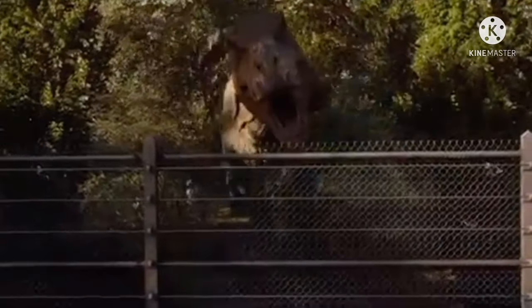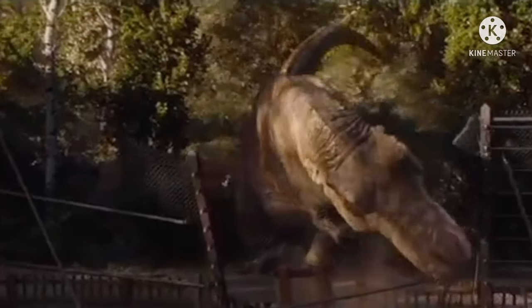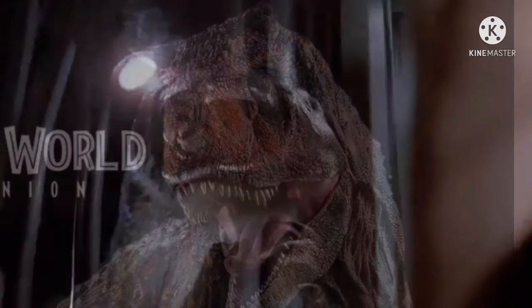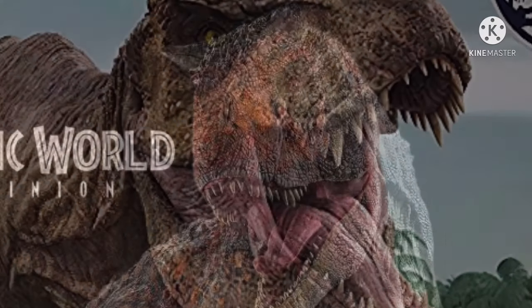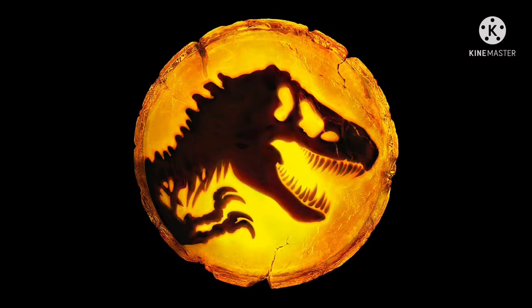Hello everyone and welcome, hope you're all having a great day and if not I hope it gets better for you. For today's video we've got some awesome news to share, as the other day multiple new images and news for Jurassic World Dominion were shared, showing both new and old dinosaurs, and not only that but we now have the official logo for the film itself.